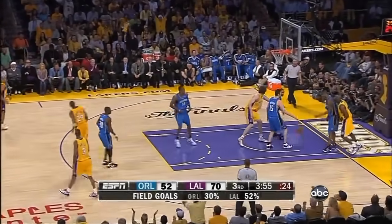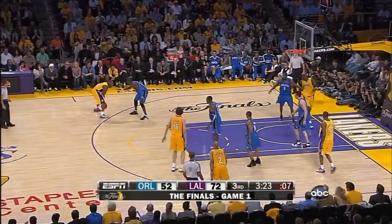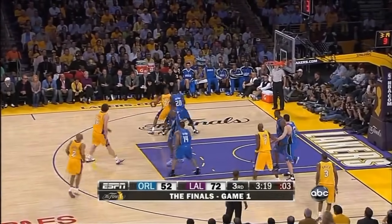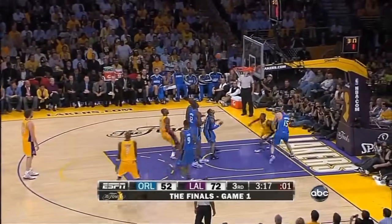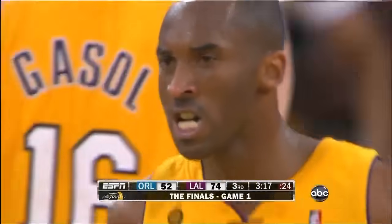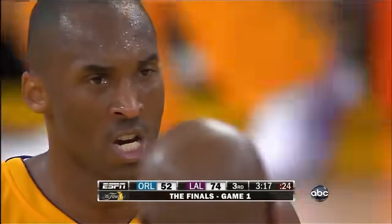Bryant again. Bryant looks up at the shot clock, couple of fakes, shot clock at two, he's got to put it up, tries the bank, it does so, and a foul. Kobe Bryant brilliant here in the third quarter, and the Lakers up by 22.